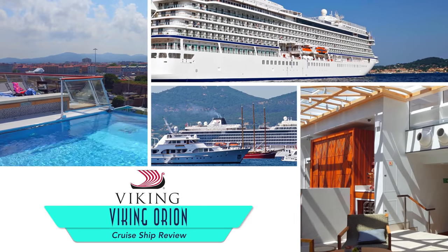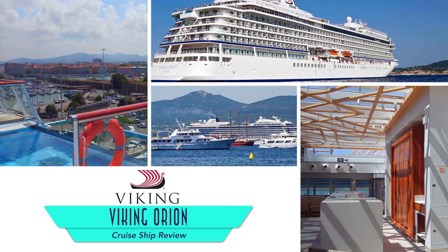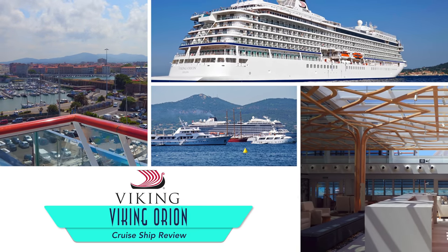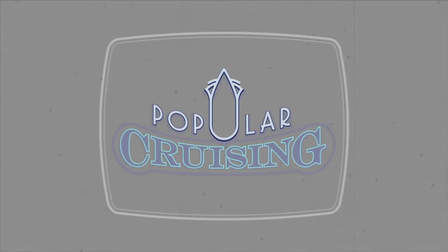You're tuned into Popular Cruising and our review of Viking's Viking Orion. The line's fifth ocean ship is mostly identical to its predecessors, but it does have some surprises up its sleeves.